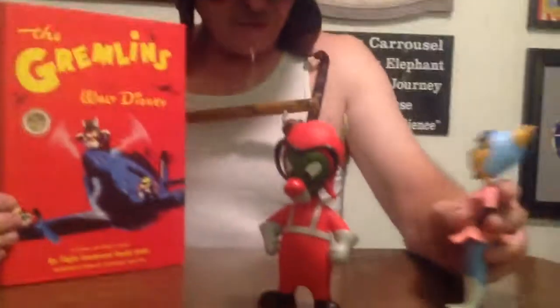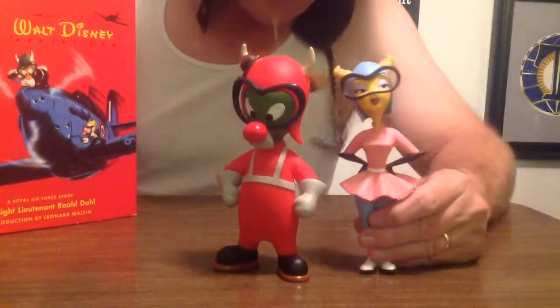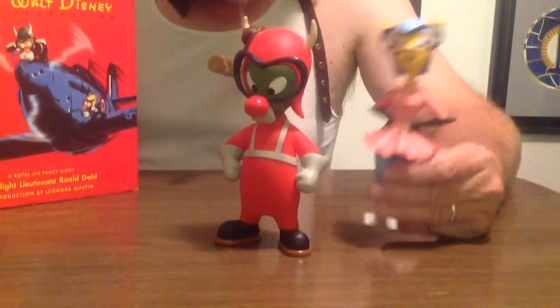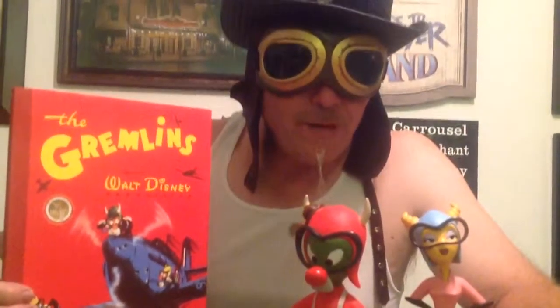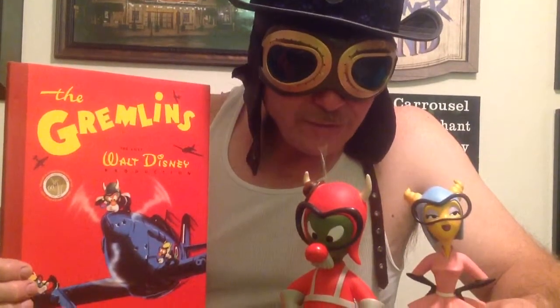I hope you enjoyed this little book. We didn't read it, but I'm sure it's a great book. Oh, Fifinella is just laying down — should hold her up. The problem with Fifinella is she doesn't like to stay upright because she's too top-heavy; her head's too big or something. Anyway, hope you enjoyed it and hope you come back real soon.